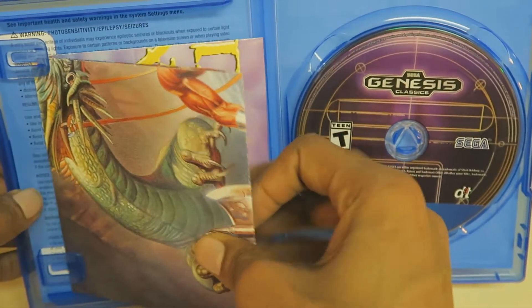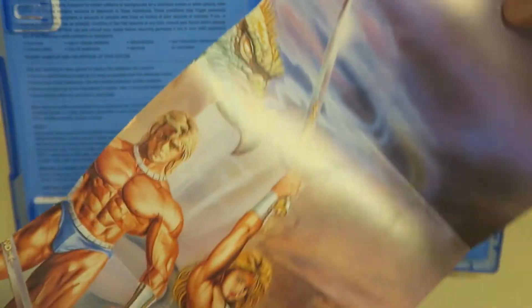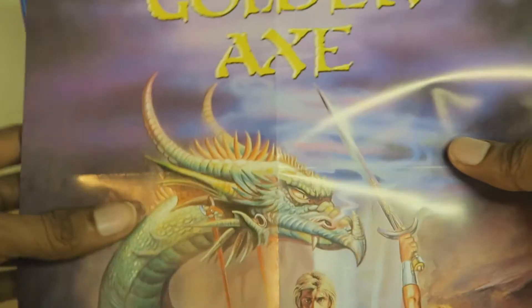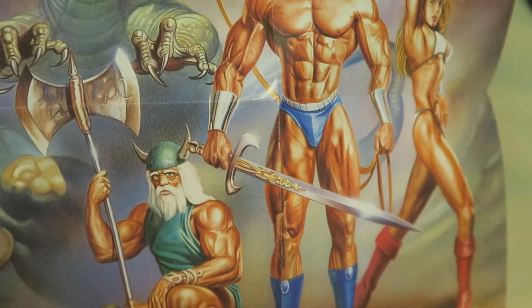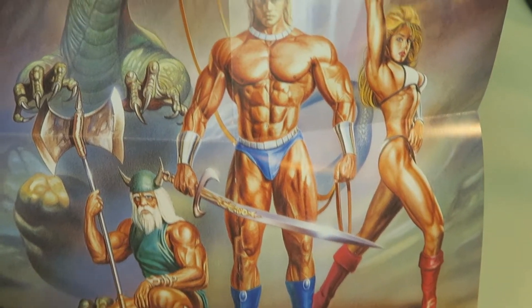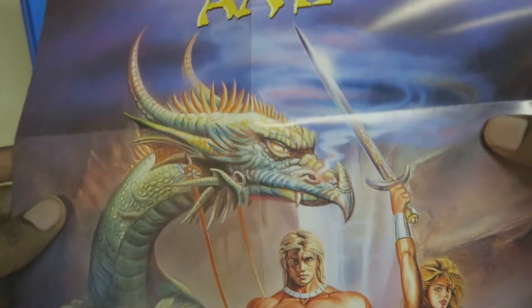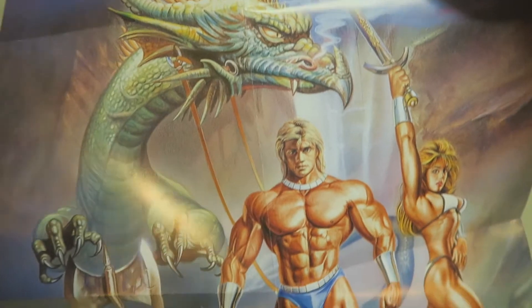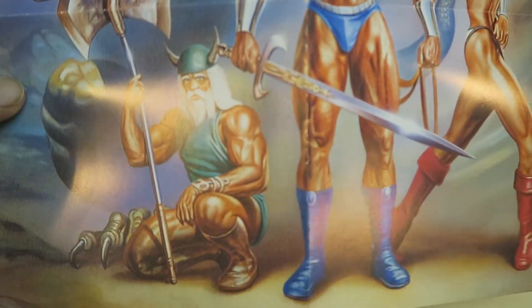It comes with this awesome double-sided poster. I could already tell this is Golden Axe — there it is, with this classic box art. I never get tired of looking at this art. I used to play the hell out of Golden Axe back in the day. I don't remember how many times I've beaten it — I think I only maybe beaten it twice. The other times I just mostly played it for fun.